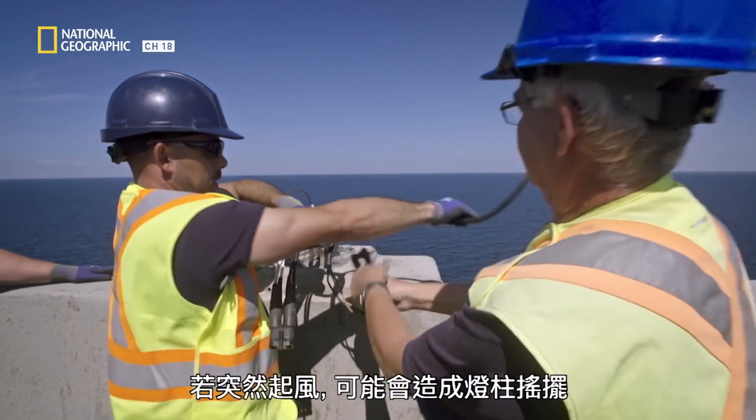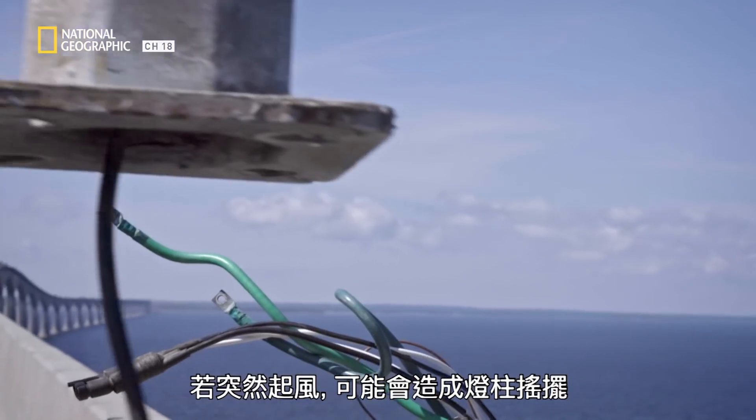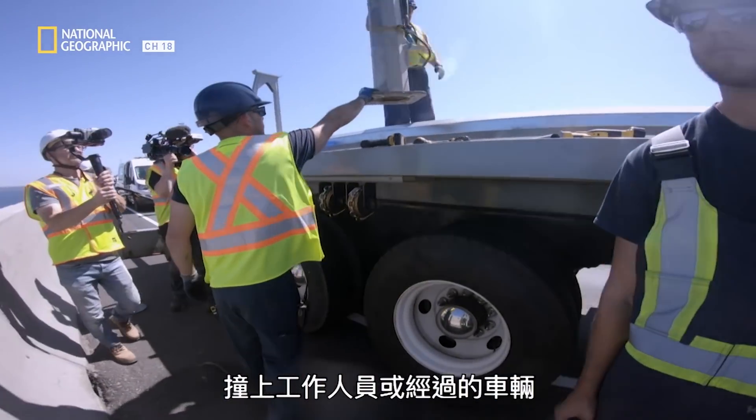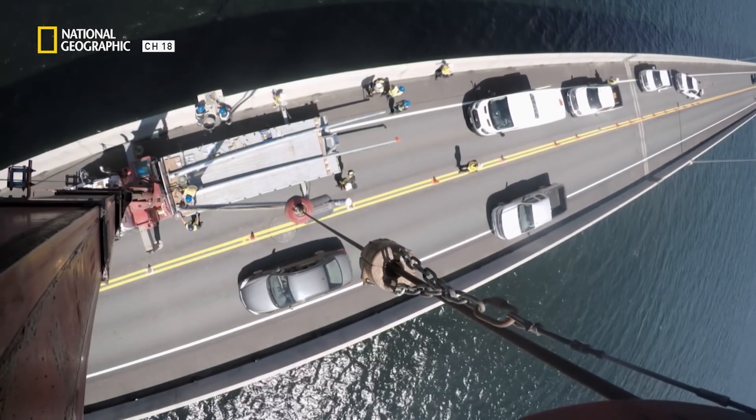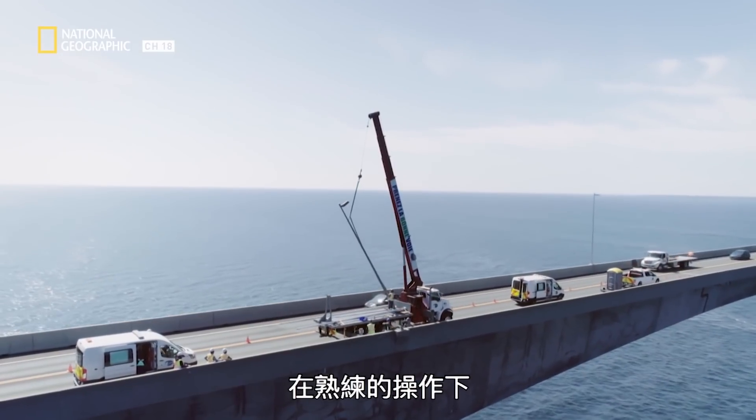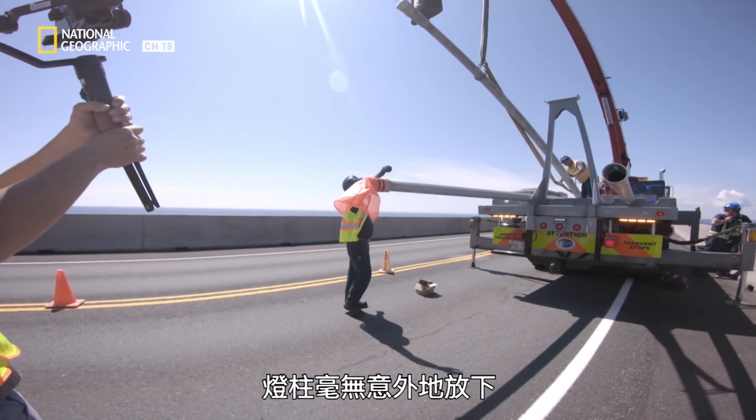An unexpected gust of wind can cause the pole to swing out and strike a worker or a passing vehicle. With skillful maneuvering, the pole goes down without incident.